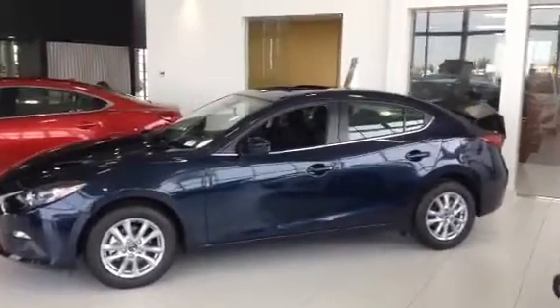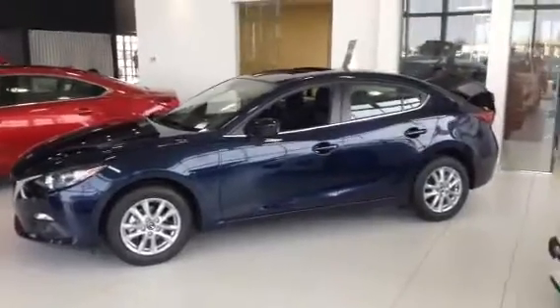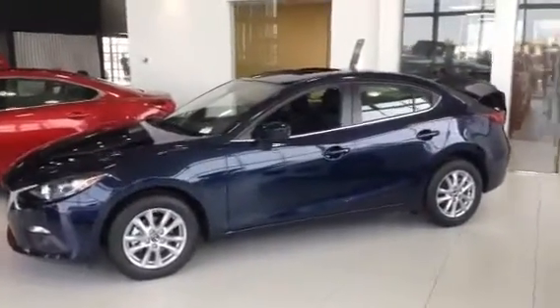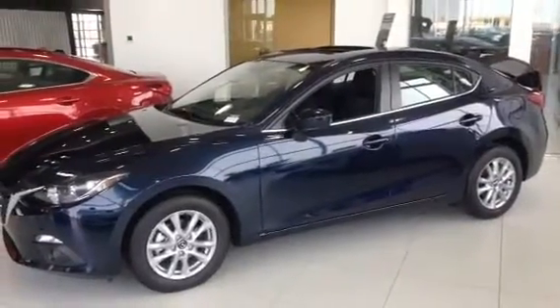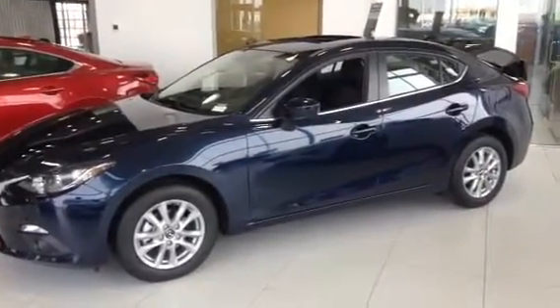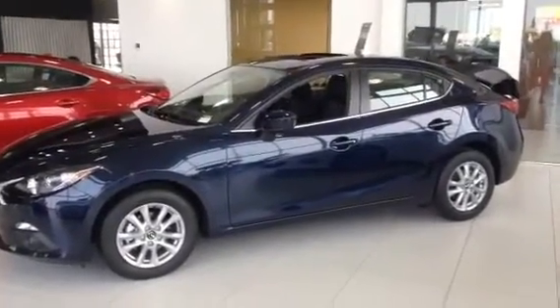Hi Leslie, it's Angela again here at LA Mazda. I wanted to take another video other than the CX-3 that I showed you earlier. I wanted to concentrate now on the Mazda 3. This is a front wheel drive — the Mazda 3 is our mid-sized compact sedan.